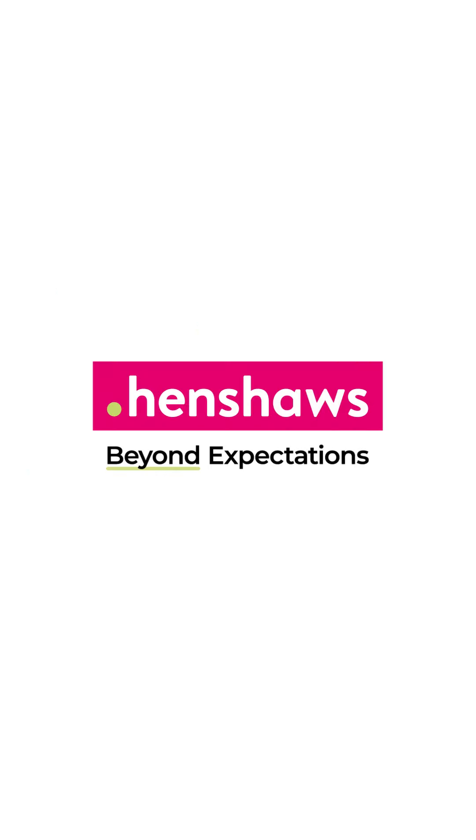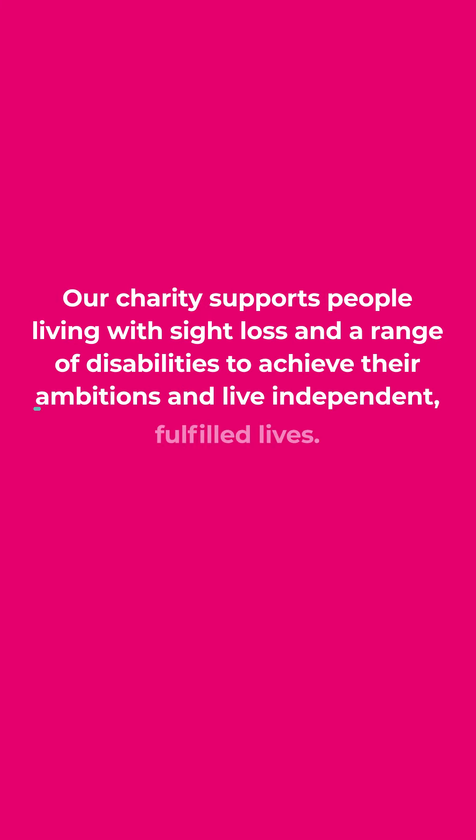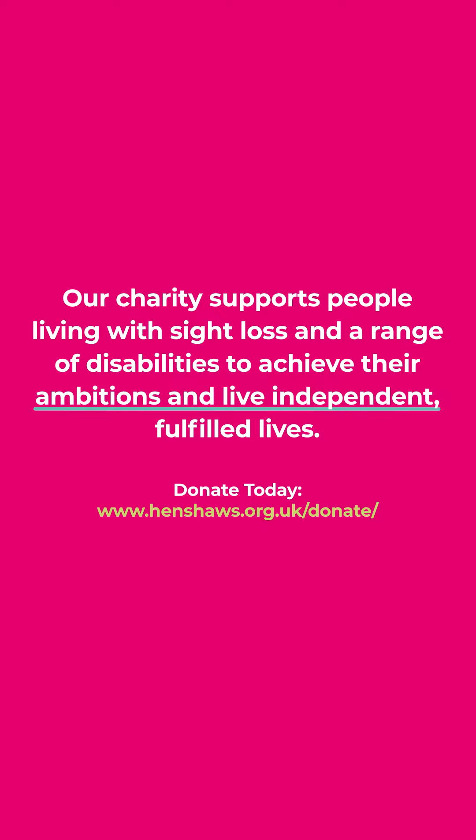Henshaws — Beyond Expectations. Our charity supports people living with sight loss and a range of disabilities to achieve their ambitions and live independent, fulfilled lives. Donate today at henshaws.org.uk/donate.